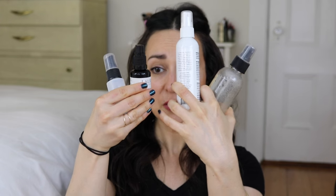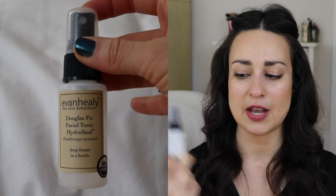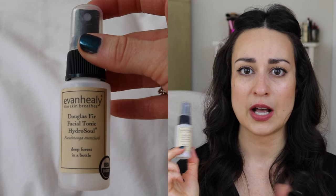I have several toners I've finished recently, and I'll throw in the one that's almost done too. I like to compartmentalize — it just makes it easier to talk about. The two smaller ones are an Evan Healy Douglas Fir Facial Tonic Hydrosol. My friend Kelly sent me this; I used it to redampen a beauty blender in the morning when I'm doing my makeup.